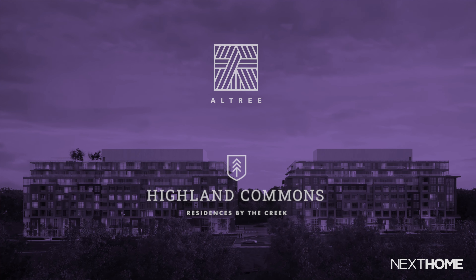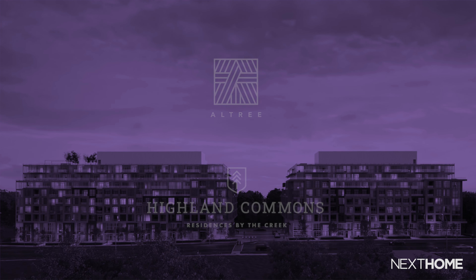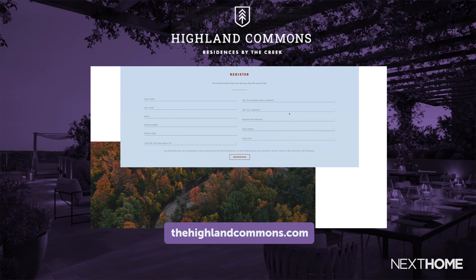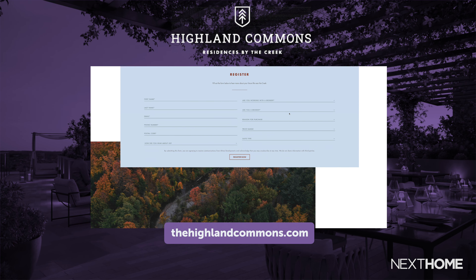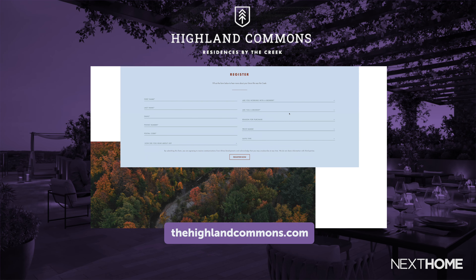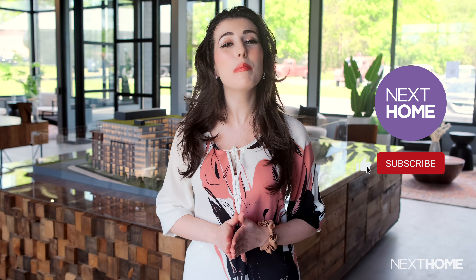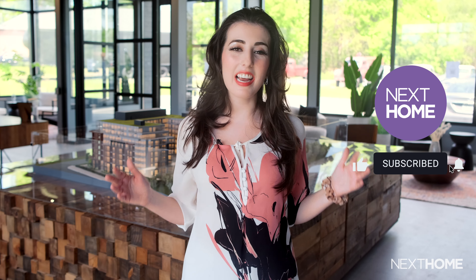So if you want to be connected to Toronto's booming city life but also want a chance to escape to the city's natural wonders, Altrees Highland Commons may just feature your next home. If you're interested in registering, we've linked to the Highland Commons website in the description bar below for more information on this incredible project. If you enjoyed this video, don't forget to hit the like and subscribe button below and visit our website nexthome.ca for more real estate stories like this. Thank you so much for watching and see you next time.